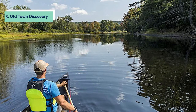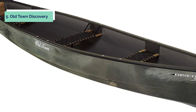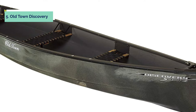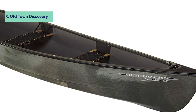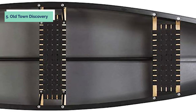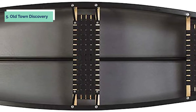It features full-length stabilizing chines and a generous beam for a dry, confident ride. Old Town Canoes and Kayaks is dedicated to inspiring people to enjoy the outdoors, building canoes since 1880 and kayaks since 1974. Old Town continues its legacy of designing products that allow people to experience nature with greater ease and comfort, offering a complete line of boats for fishing, whitewater, recreational kayaks, sea kayaks, and canoe craft. Founded in 1880, Old Town is America's oldest manufacturer of recreational boats.